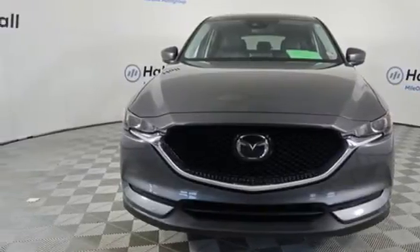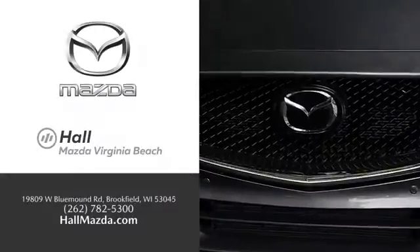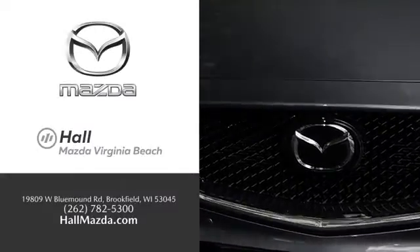Take it for a test drive today. Exceptional customer service and a wide range of new Mazda models — find what you're looking for at Hull Automotive.